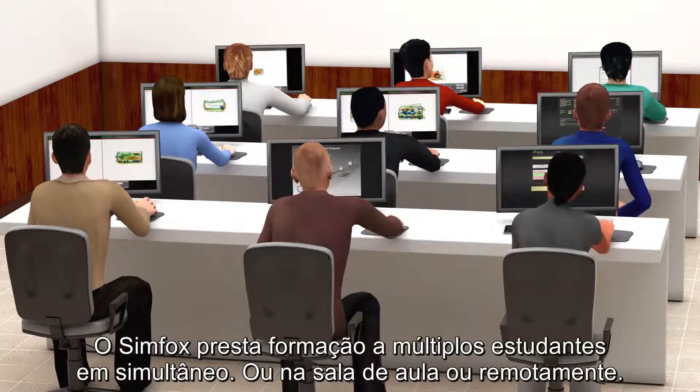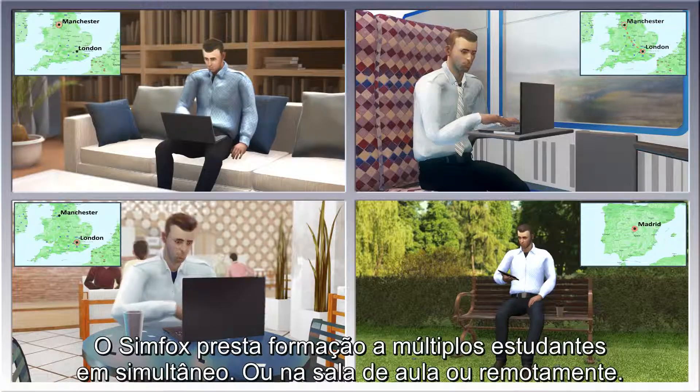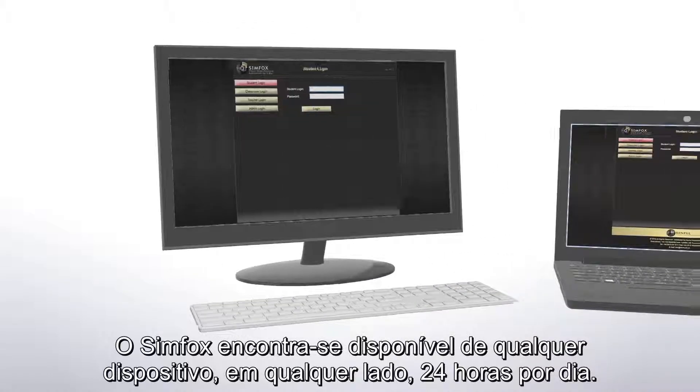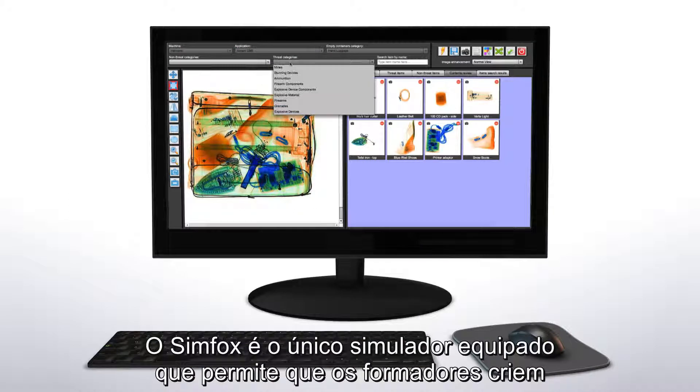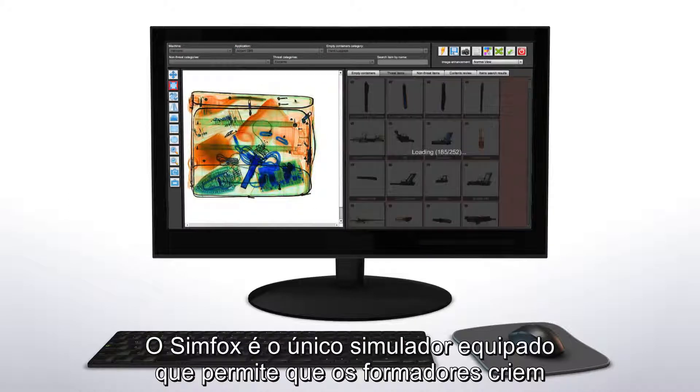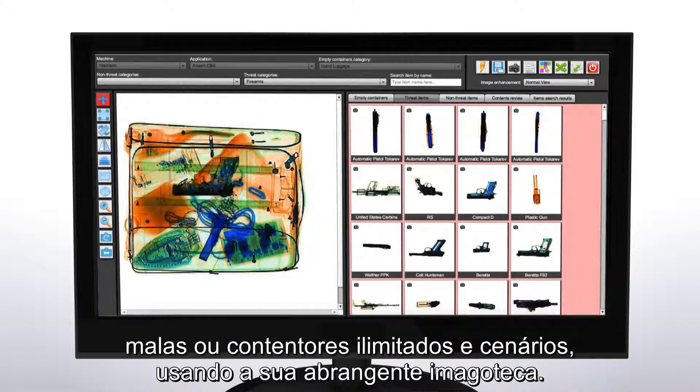Simfox can train multiple students at the same time, either in a classroom or remotely. Simfox is available from any device, from anywhere, 24 hours a day. Simfox is the only simulator equipped to allow trainers to create unlimited bags or containers and scenarios by using its extensive image library.